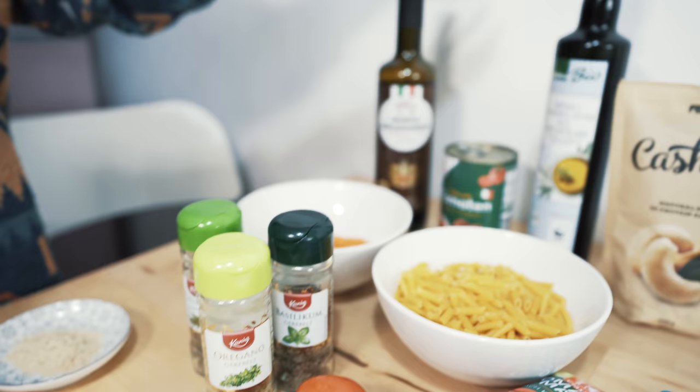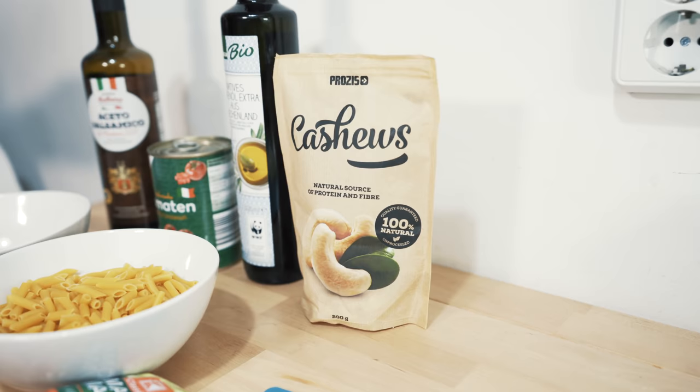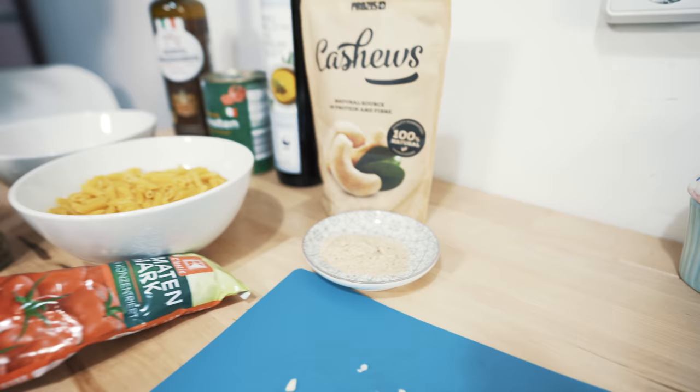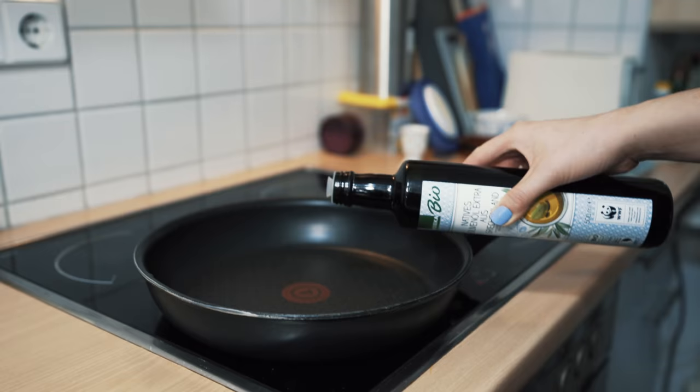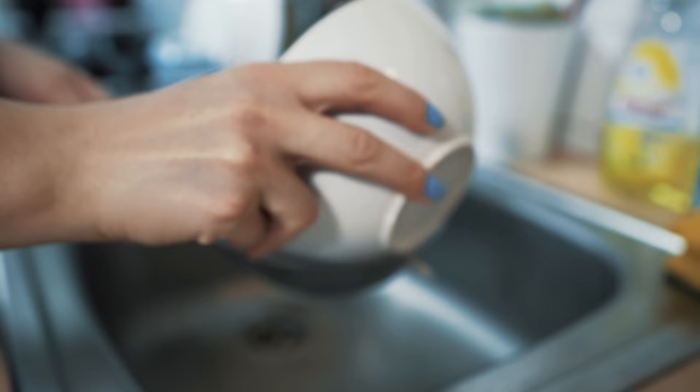Außerdem Olivenöl zum Anbraten, Balsamico-Essig zum Ablöschen, und was wir oben drauf machen ist so eine Art ganz simples veganes Cashew-Parmesan. Dafür habe ich Hefeflocken und zerstampfe ein paar Cashews da rein, und dann haben wir es schon. Also geht alles auch sehr, sehr einfach und ja, auch ziemlich schnell für ein Abendessen. Und wir fangen jetzt direkt an.